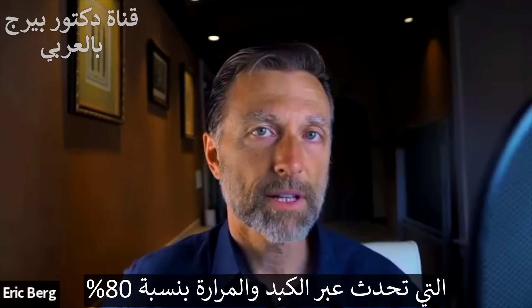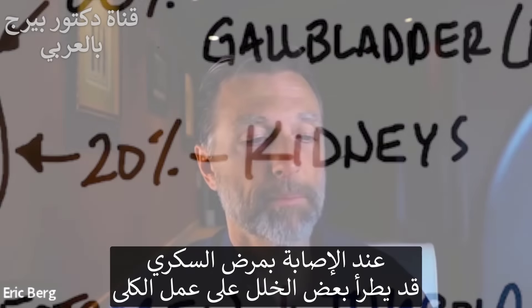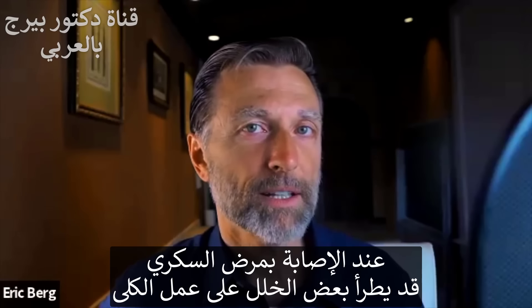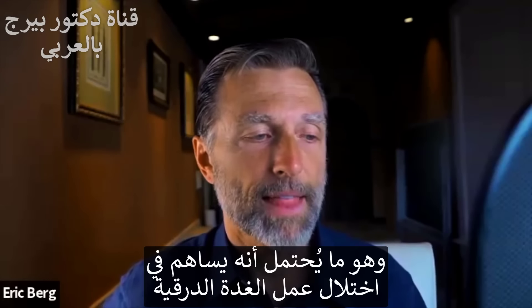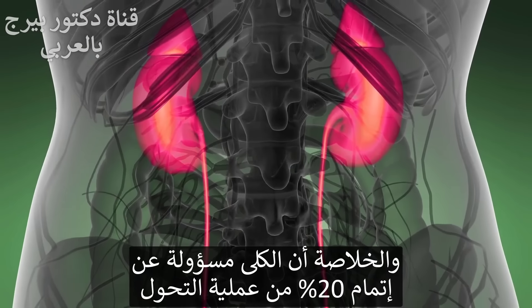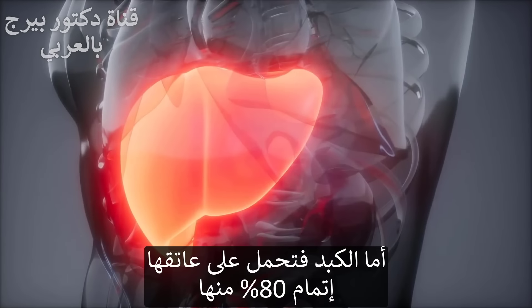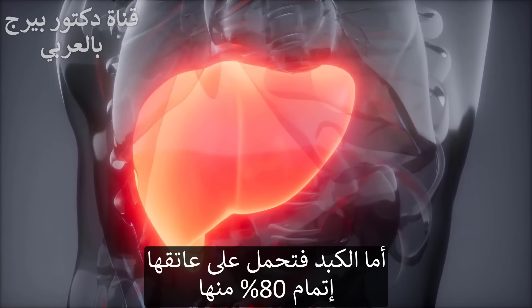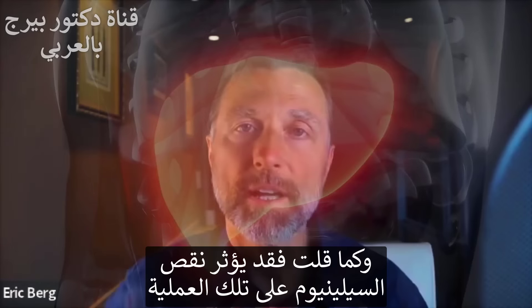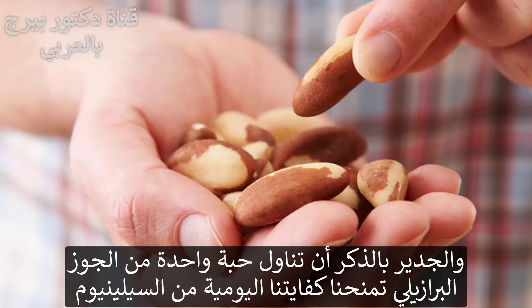The liver and gallbladder handle 80% of the conversion, but the other 20% occurs in the kidneys. If you're diabetic, you may have some kidney weakness, which could be contributing to your thyroid problem. It could also simply be a lack of selenium. One Brazil nut will give you all the selenium you need for that day.